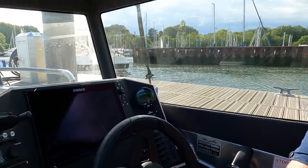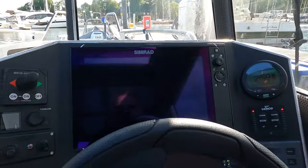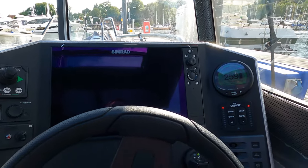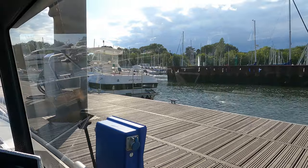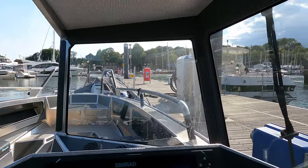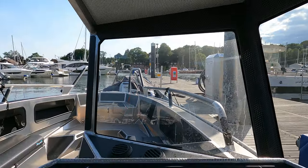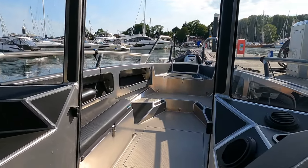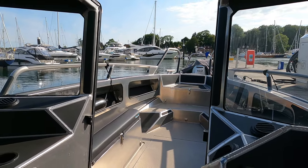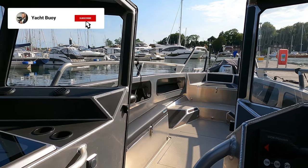Starting with the helm position — when we were out today we had some pretty lumpy seas, but this position is absolutely fantastic for all-round visibility. Note the stanchions on the windows are really narrow so it doesn't obstruct your view. There's a door here that leads out onto the foredeck — it's open at the moment but I'll close that in a second so you can see what it looks like shut.